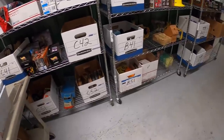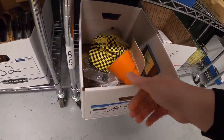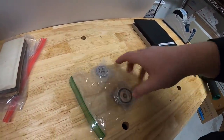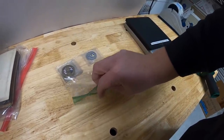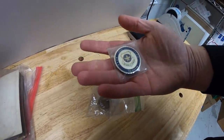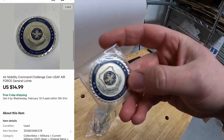Next is in B6 — well, that's actually an old inventory code, so it's probably down in here. It's one of these coins — an Air Mobility Command Challenge Coin. I got a handful of these challenge coins a few months ago. I've only got a dollar or two into each one. That sold for $14.99, free shipping.